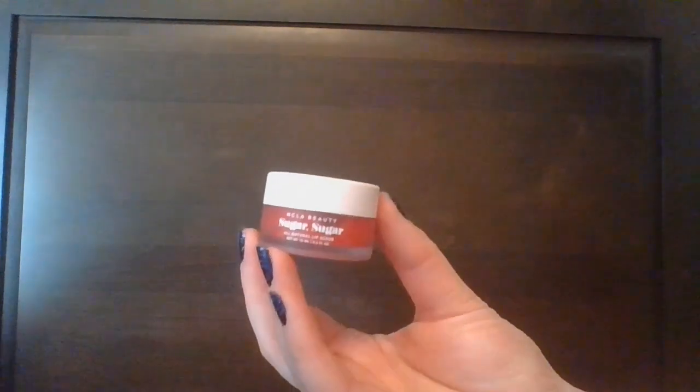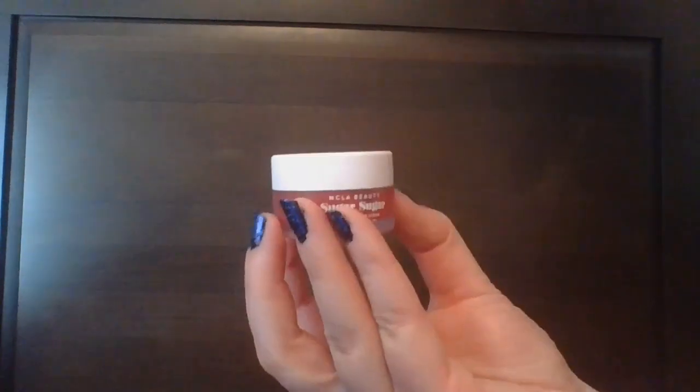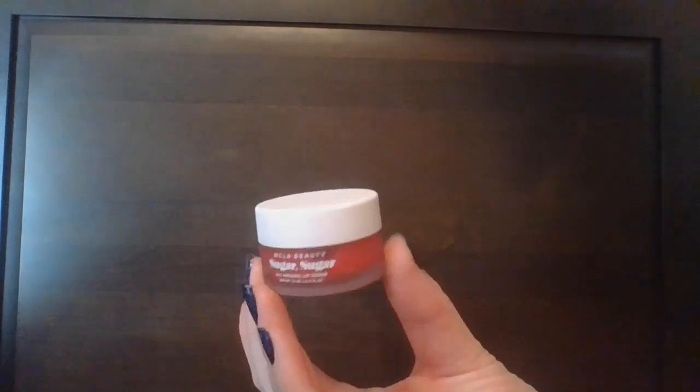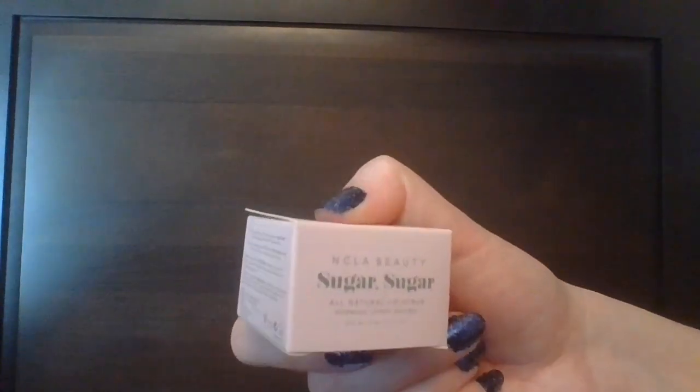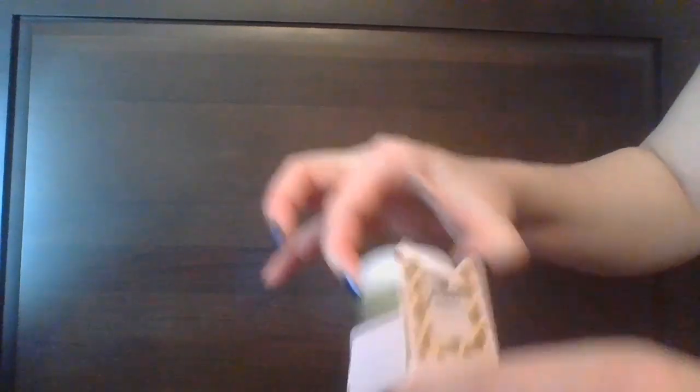Getting into lip scrubs next — I had two last time. Here we have the NCLA Lip Sugar Sugar All Natural Lip Scrub in Watermelon, and I also have another NCLA Sugar Sugar Lip Scrub, this one in Almond Cookie — it has not yet been used.